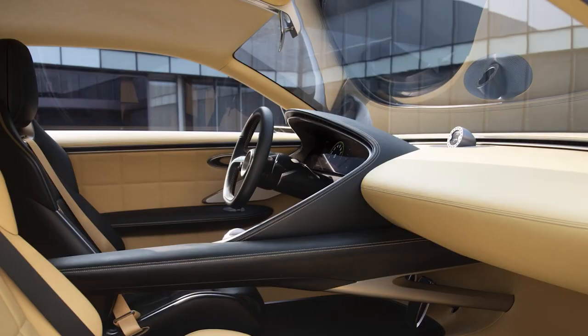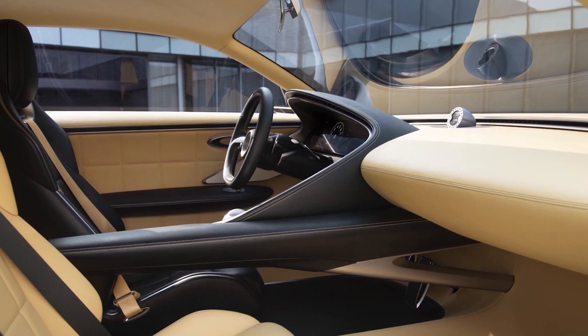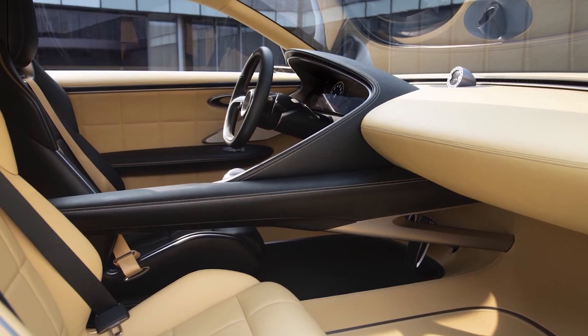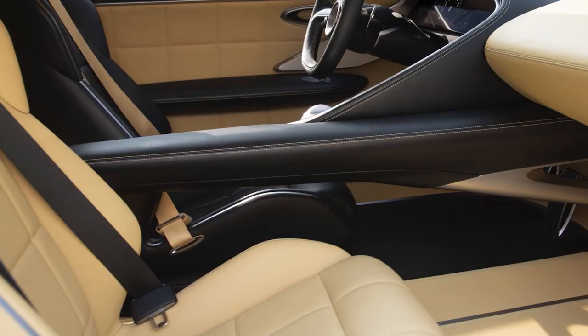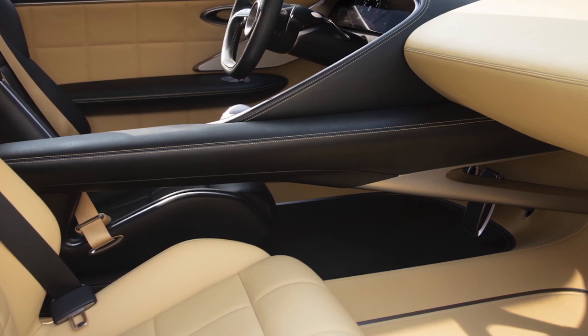The cockpit features a curved OLED dashboard display with a unique engine power meter, while the center screen houses the start button, multimedia, and climate control. Two types of sustainable leather were used for the concept: vegetable-tanned leather and breathable grain leather, which is said to require less water and chemicals to produce.